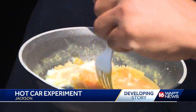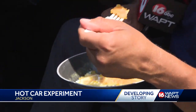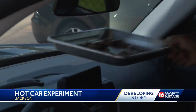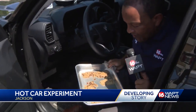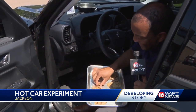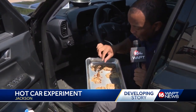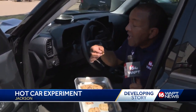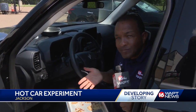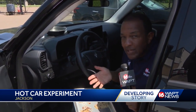After more than two hours in the hot car, the scrambled eggs in the skillet had a hard crust on the top. Maybe I shouldn't eat these. So this cookie dough has been sitting inside this hot car for about three hours. I'm going to actually take a bite and see what they taste like. They don't seem to be cooked through, but close enough. I can taste the chocolate in the dough. Not bad.